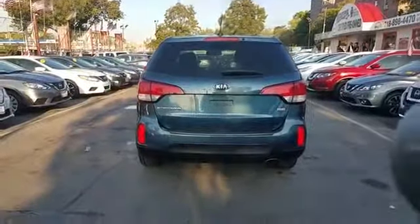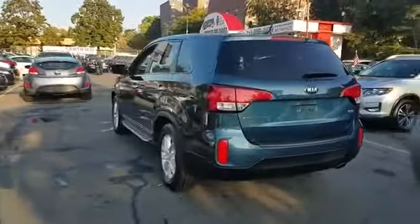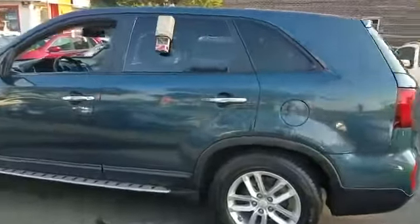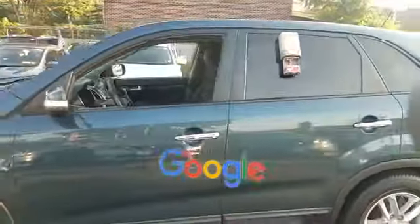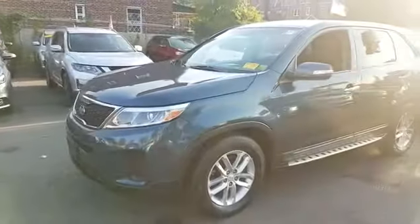Pass through rear seat, Bluetooth, brake assist, power outlet, and keyless entry. This is a top-rated dealer. Get into the car of your dreams today — visit us!